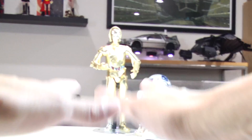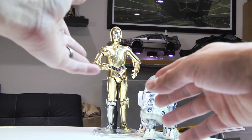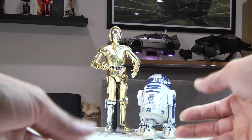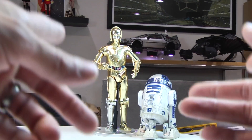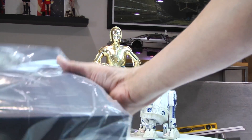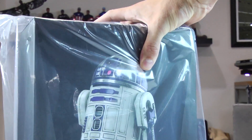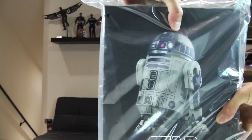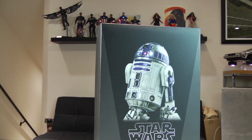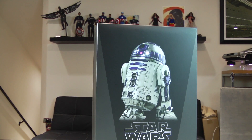Hello everybody, Denobi-too here. Thank you for joining me once again on another visual tour unboxing. You have just met Tamashii Nations' C-3PO and the Sideshow Collectibles R2-D2. I felt it was important to start off getting exposure to the Sideshow Collectibles R2-D2 so that when you finally got to meet the Hot Toys version, you can somehow tell the difference between both of them.